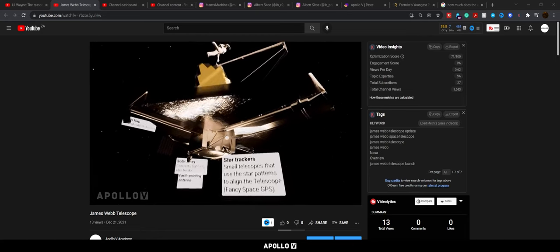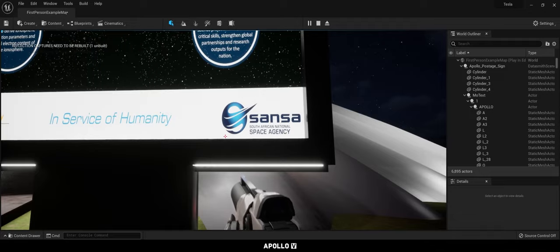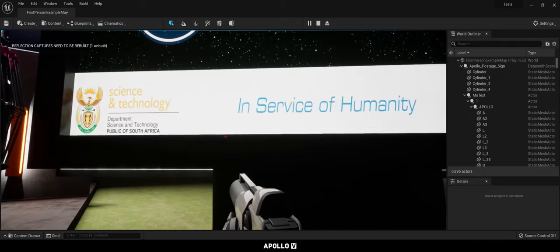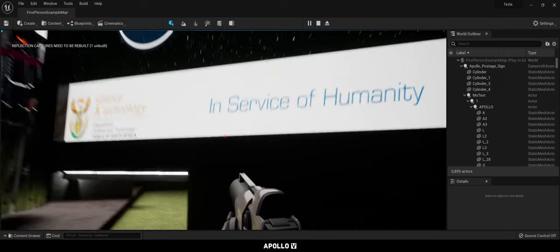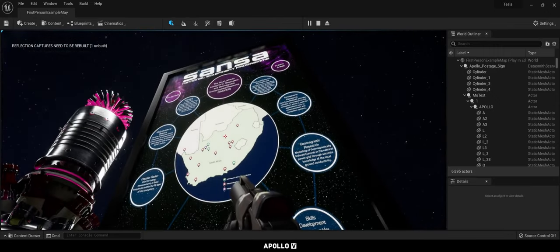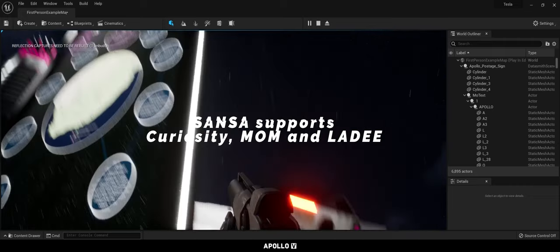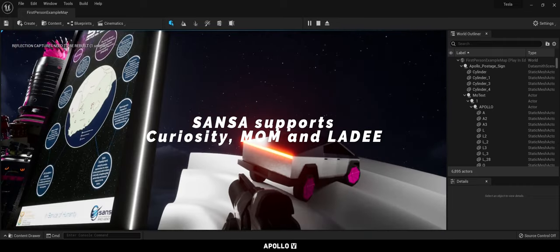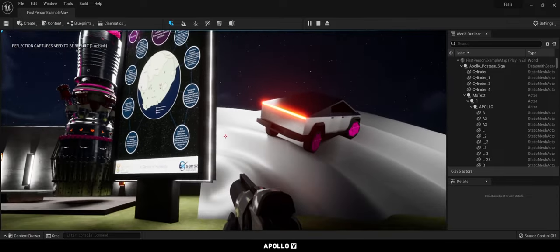Over here, something interesting before I continue: South Africa does actually have an organization called SANSA, which stands for South African National Space Agency. It's been backed by the Department of Science and Technology, which is quite interesting. We've actually helped with — I think it was Curiosity — for one of the test flights. I believe they did involve SANSA in something like that.